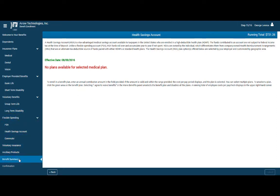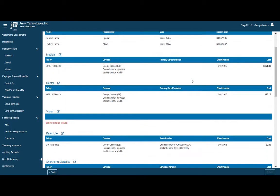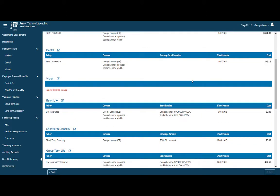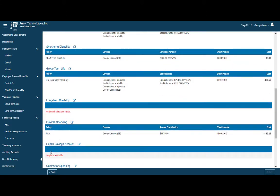Employees are alerted when required information is missing, whether that's a waiver, birthday, or social security number, reducing mistakes and time to reconcile paperwork. After marking each of their elections, employees receive a clear enrollment summary with planned costs.